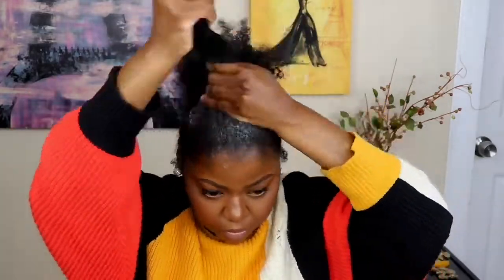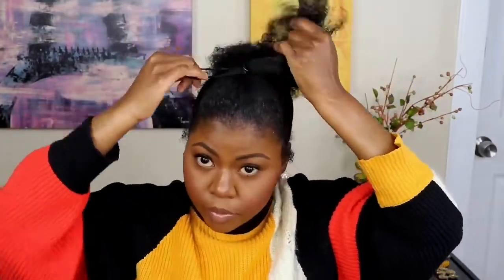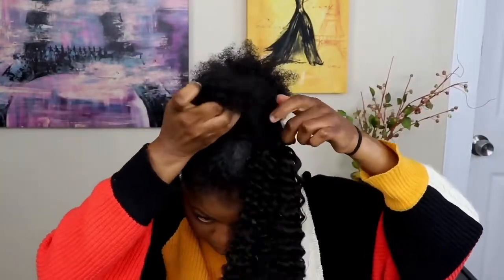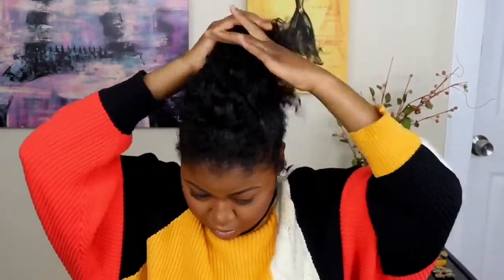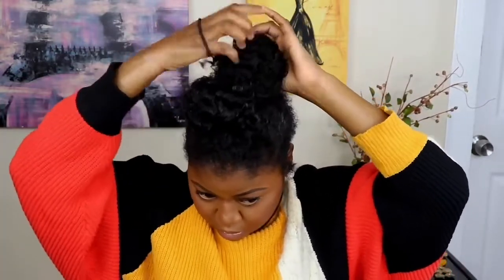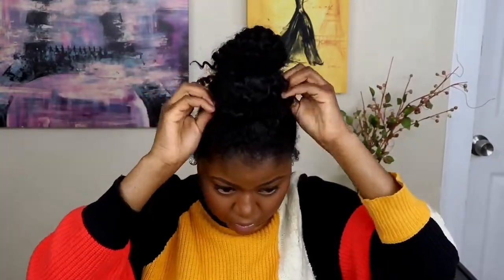I wouldn't necessarily call it a mohawk but it kind of resembles a frohawk. We went in and decided to use the Lulutress crochet by Sensation — it's by far one of the best crochets I've used and it's affordable, I got it for like $3.99 or $4.99. I wanted to make it look very natural so I brushed out the curls from the crochet and then used a hair tie to give it a nice little bun. The hairstyle looks a lot better with very thick natural hair but since my hair isn't at that length yet, we used the crochet hair.